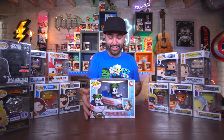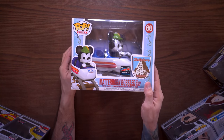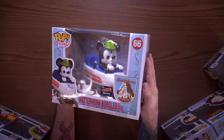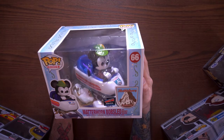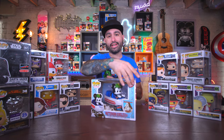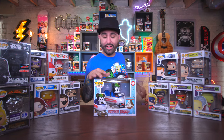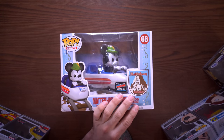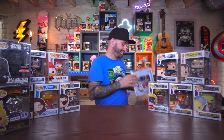Next we have a couple of very special things to me. This is Mickey on the Matterhorn bobsled at Disneyland - a 1,500 piece limited edition exclusive. You can see Mickey hanging on for dear life at the front of the bobsled. I am super super thrilled to have this - you all know I'm big about the Mickey pops, I have some of my Mickey grails up there. I can't say enough good things about the Mickey on the Matterhorn bobsled.